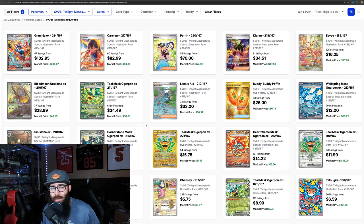We're going to be comparing this to some Sword and Shield sets and use some historical data to see where those sets were at at this time, because this set's only been out for a few months. And I kept waiting for some of these drops, and they just haven't been coming. What I found interesting is if you look at these top 10 cards here — from the Greninja to the Carmine, Perrin, Eevee, the Ursaluna, all the way down to the Ogre Pond, the different masks.